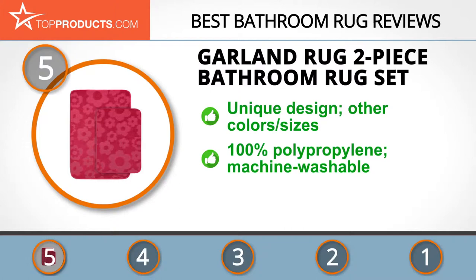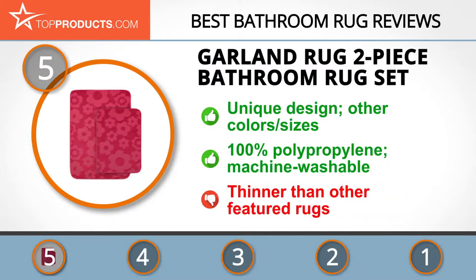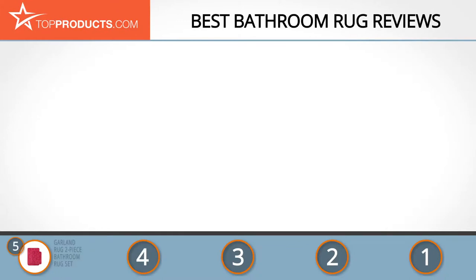We loved the unique design of Garland Rug's two-piece bathroom rug set and the fact that it comes in a variety of sizes and colors for great flexibility. These rugs are made of 100 percent polypropylene, are machine washable, and feature a latex backing. However, they are a little thinner compared to other rugs featured.